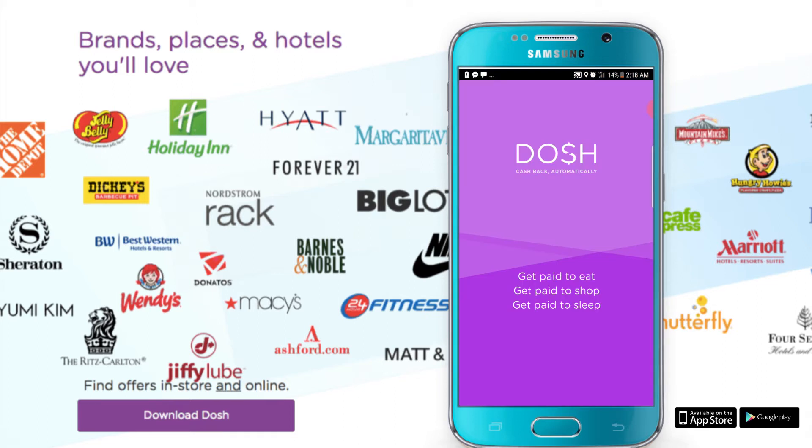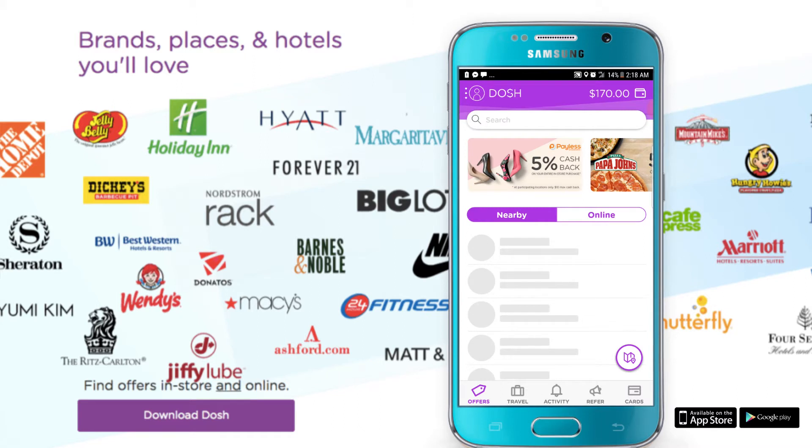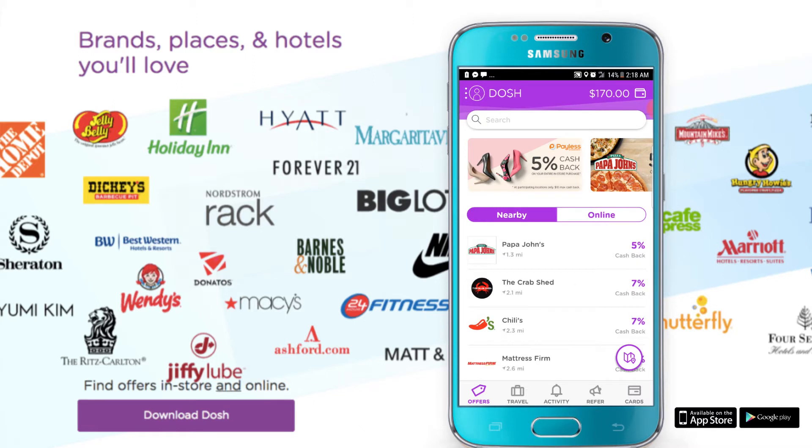The app we're going to download today is called the Dash app. The link is below. All you have to do is just click the link. It's going to redirect you to the Apple Store or the Android Store. Download the app. It's going to pay you $5, but before it pays you $5, the only thing you have to do is just verify your phone number and your email address.